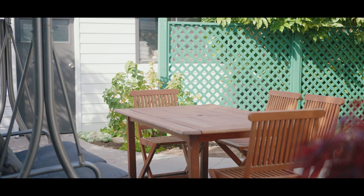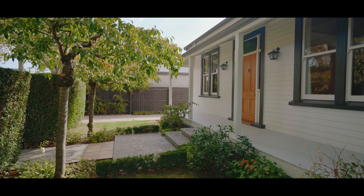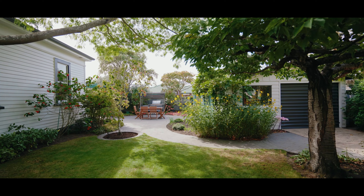Of course the location's great too. You're super close to the river for walking, and the shops and cafes of Beckenham. You're also zoned for Beckenham Primary, Christchurch South Intermediate, and Cashmere High School.